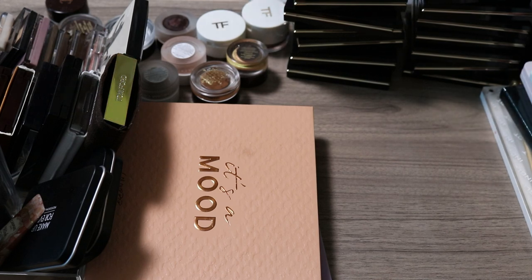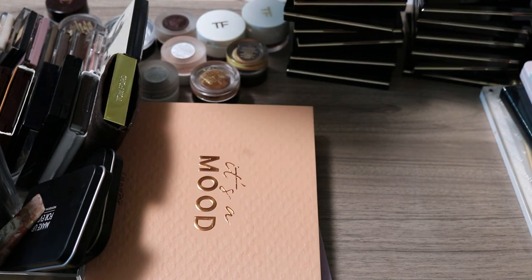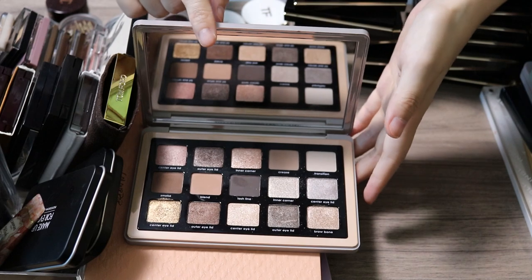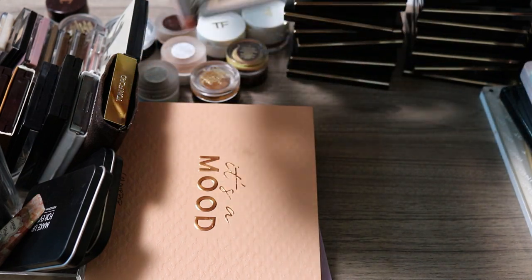Now for my Natasha Denona palettes. In my last declutter I mentioned doing a ranking video for these, but I never made it because there are so many videos like that already. Let's just declutter this whole collection. The first one is the Glam palette — I keep mistakenly calling it the Smoke palette. I want to keep this one.